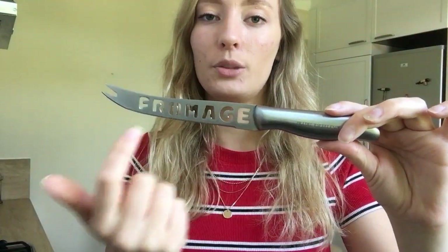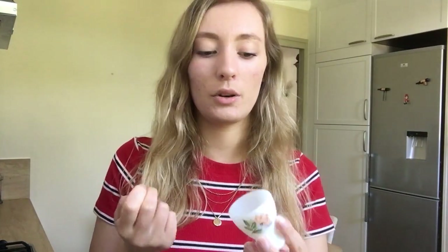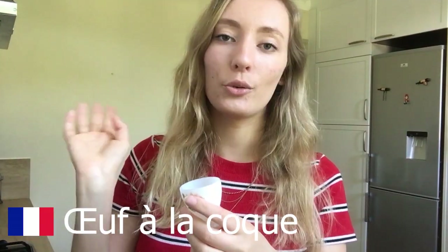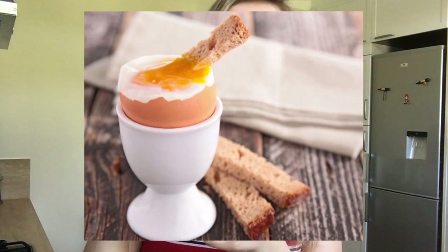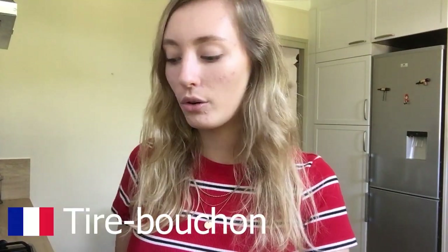We have a specific cheese knife — a fromage knife — that we use when we have family over for nicer dinners. It has 'fromage' written on it, which means cheese in French. We also have this little egg cup, which is pretty famous here. You cook a soft-boiled egg, put it in the cup, crack the top, and it's still liquid inside. Then you take little pieces of bread and dip them in the egg — it's so good.